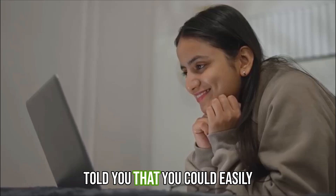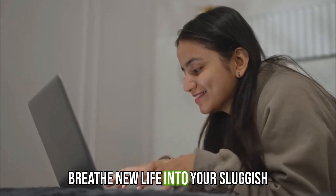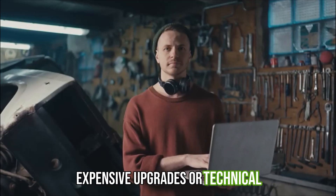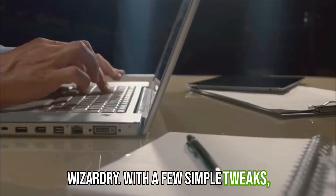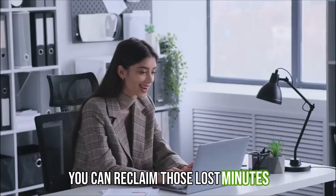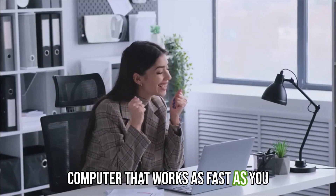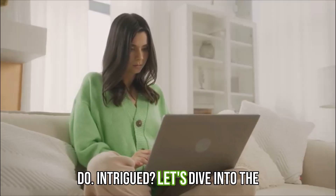But what if I told you that you could easily breathe new life into your sluggish laptop or desktop? No need for expensive upgrades or technical wizardry. With a few simple tweaks, you can reclaim those lost minutes or hours and get back to enjoying a computer that works as fast as you do. Intrigued? Let's dive into the first tip.